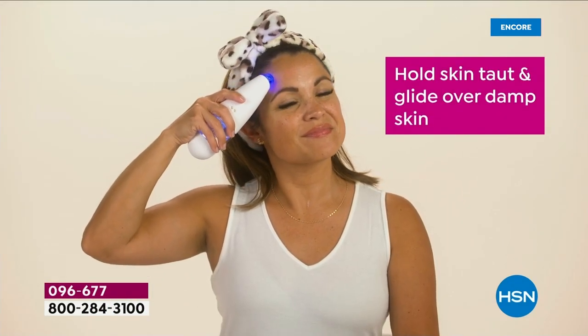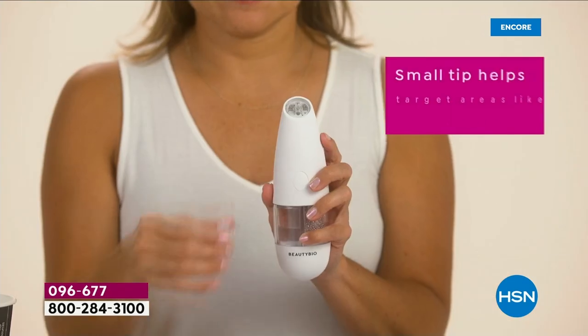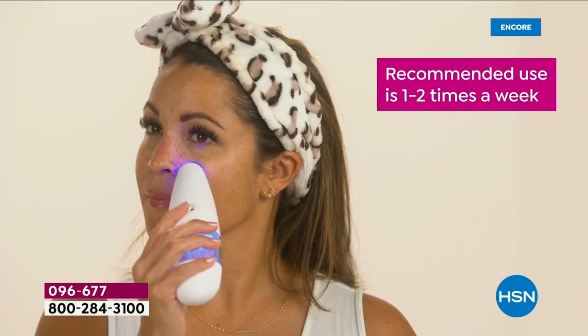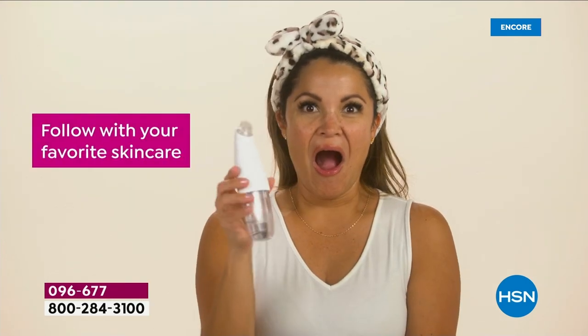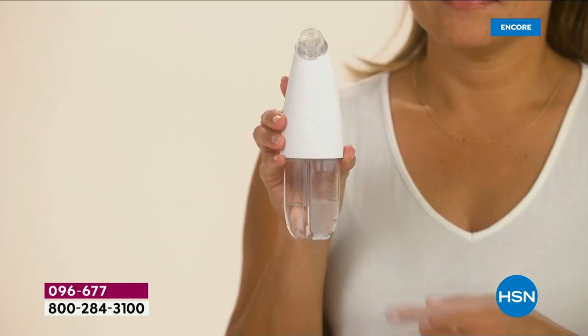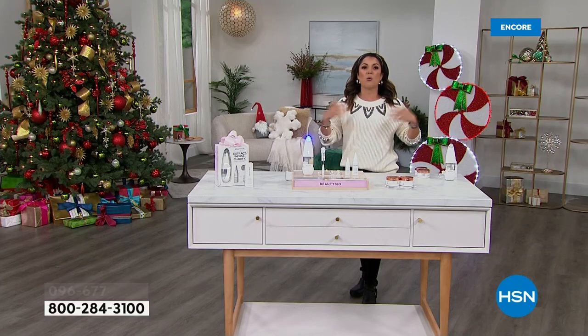You guys, this skincare tool has taken the world by storm, quite literally. When we featured it here a few months ago, it was sold out by noon. Then it launched worldwide, and since then it has been featured or awarded by so many publications — InStyle, Marie Claire, Town & Country, New Beauty, CNN — plus two more that are embargoed we can't even mention. People love the Glow Facial.